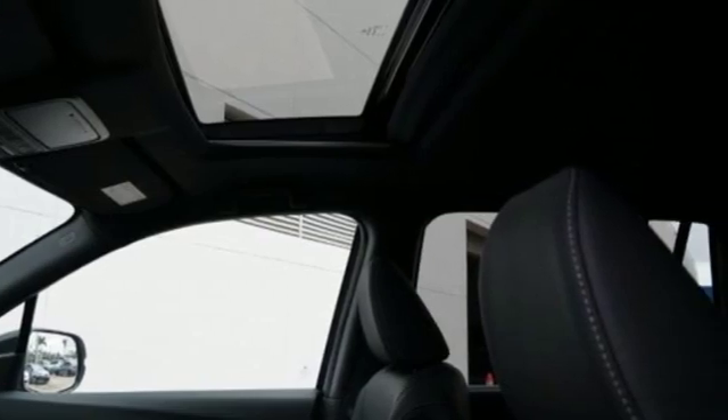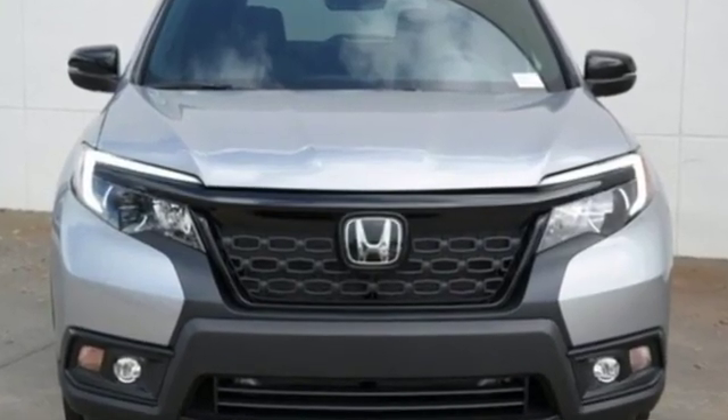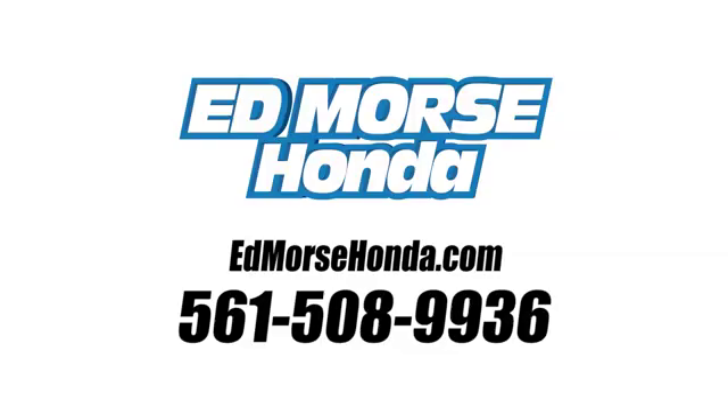Honda has a world-renowned reputation for reliability. See it for yourself when you take it for a test drive. Call us today at 561-508-9936.